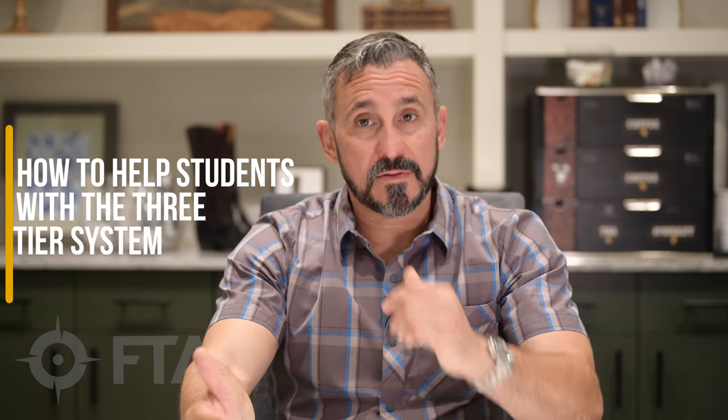Hi, I'm Jeff Gonzalez, President of Trident Concepts, and I'm here with Firearms Training Association to talk to you about how to help students when it comes to the three-tiered system.